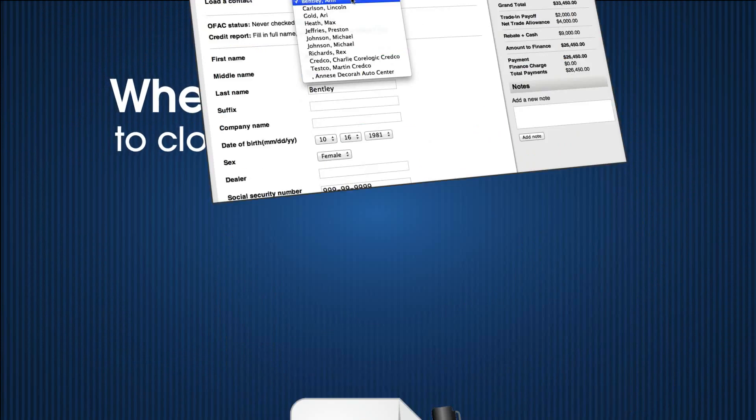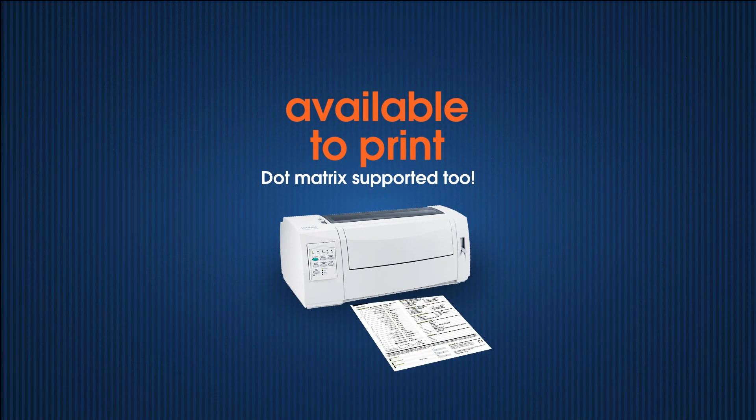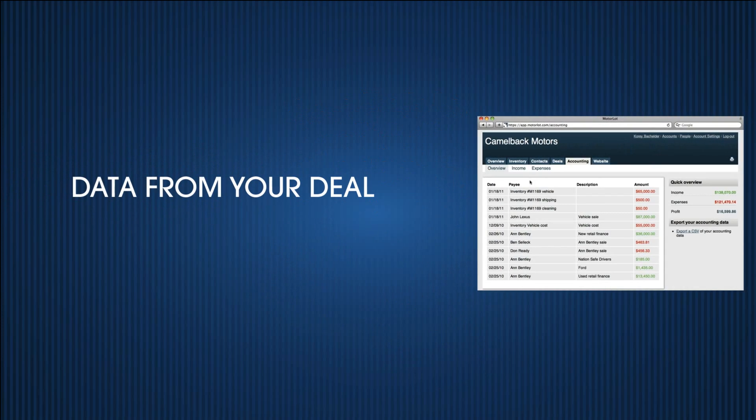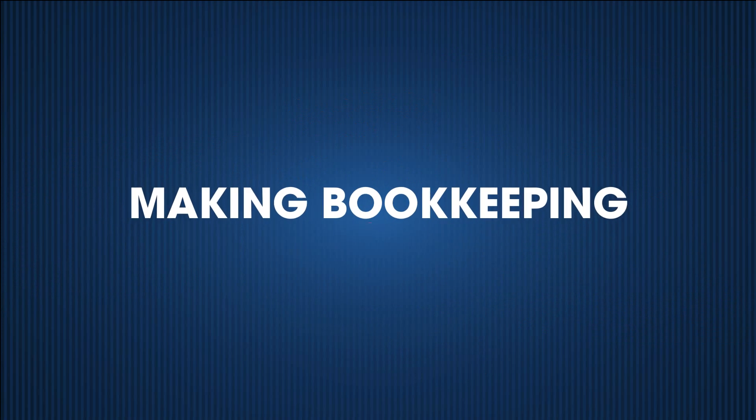When you are ready to close a deal, all the paperwork and forms for your state are available to print with a regular inkjet printer. Data from your deal is automatically entered into the accounting section for you, making bookkeeping a breeze.